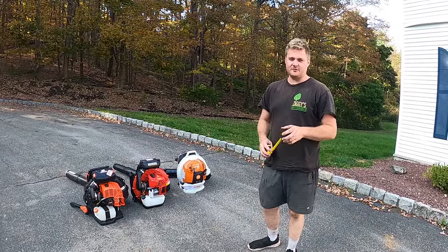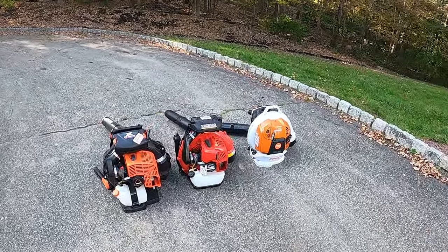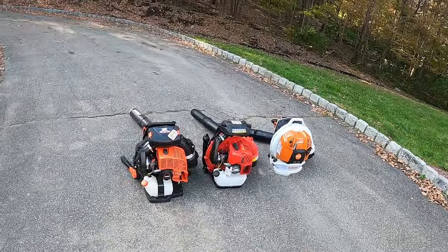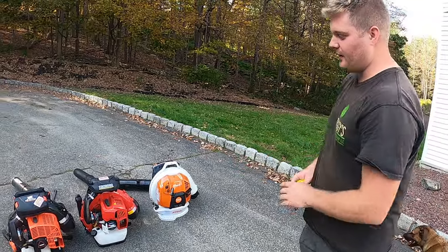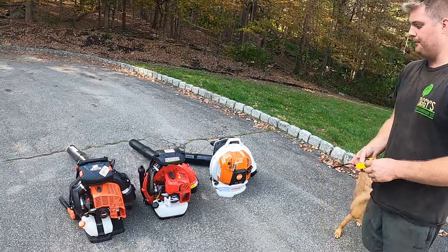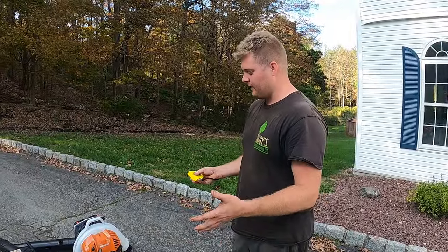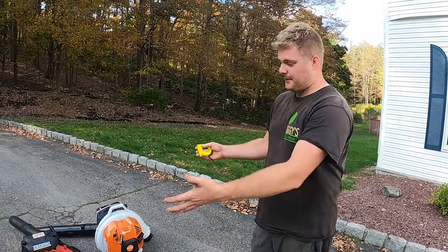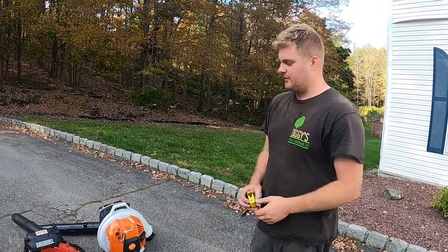What's going on everyone, thanks for tuning in. We have here the biggest and the baddest backpack leaf blowers on the market — the top models from each of three brands. We're going to go step by step on each machine to find out which one is the biggest and baddest backpack leaf blower on the market.